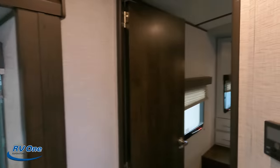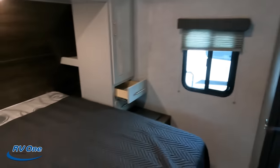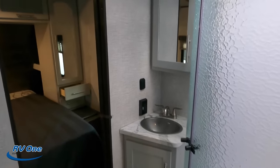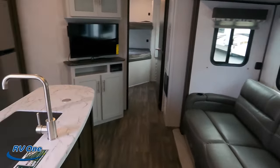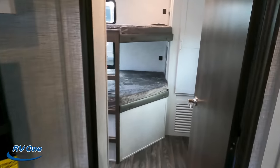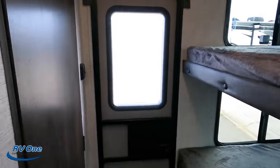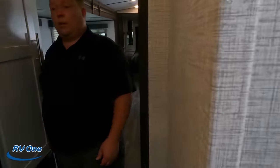Starting up front, you have the master bedroom, then right next to that is the first bathroom. Coming down, you have the dinette, living area, and the kitchen with a nice big island. And then all the way in the back you have the bunk room with the half bath. We're going to start back here in the bunk room.